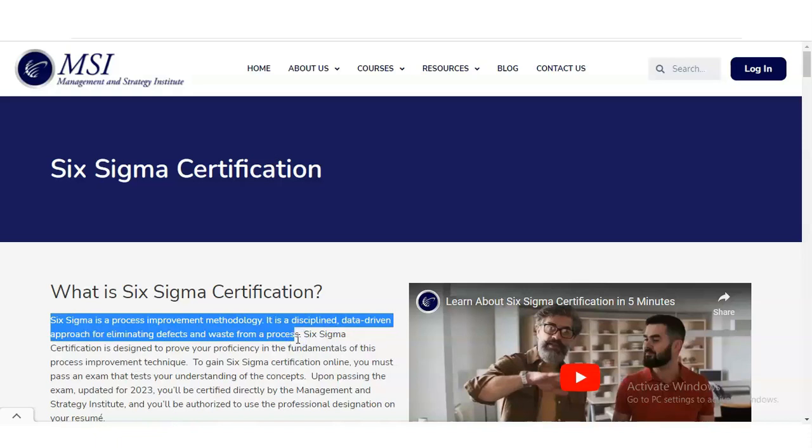Multiple companies are using Six Sigma technology. Companies like General Electric, Motorola, Amazon, Toyota, and Ford Motor Company are among those using Six Sigma methodologies.